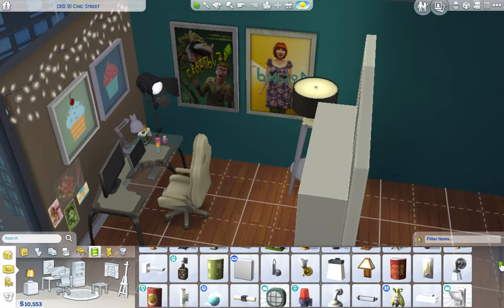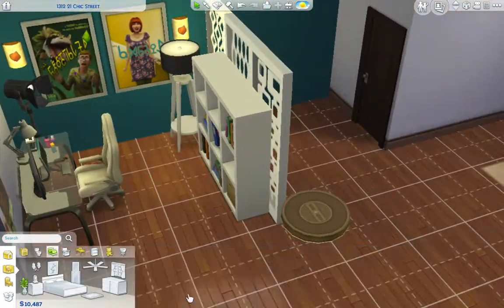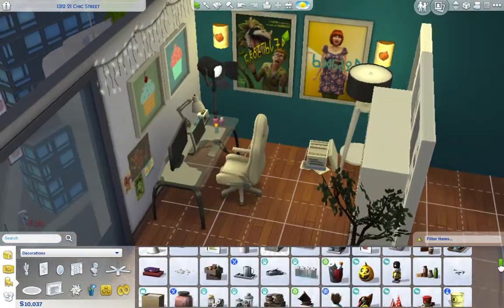This was a really nice space to design because it kind of just made itself — everything just felt like it fit into place. Meanwhile, I was not happy with that wallpaper that I chose, so I ended up changing that later on in the build.